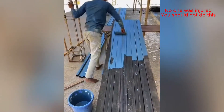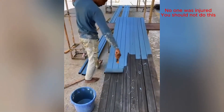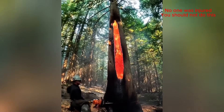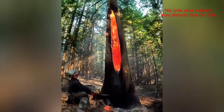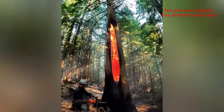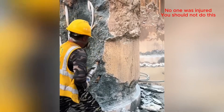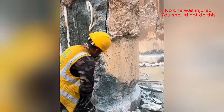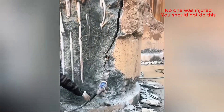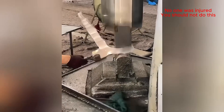Now that's what I call working smarter, not harder. That tree has some serious heartburn. And there it goes — hope that was supposed to happen.